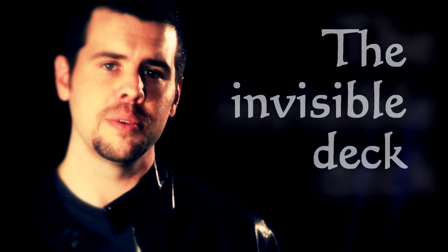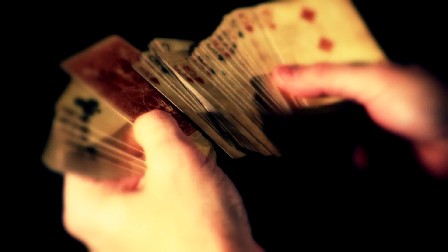In the 1930s, a magician by the name of Eddie Fields conceived a magic effect after watching a psychiatric patient shuffle an imaginary deck of cards. Known as the invisible deck, this effect has long been hailed as one of the best card tricks in the world.